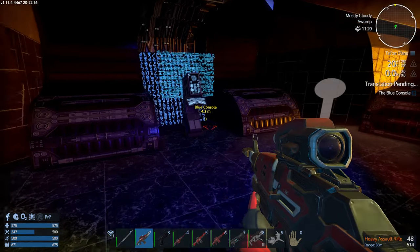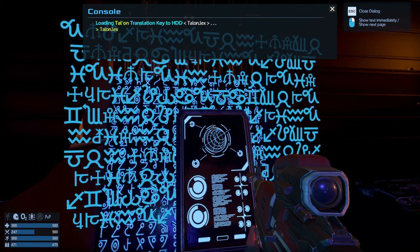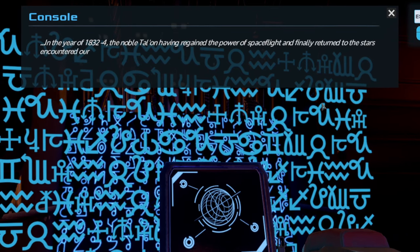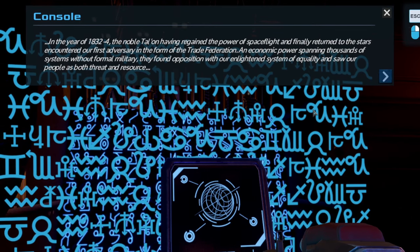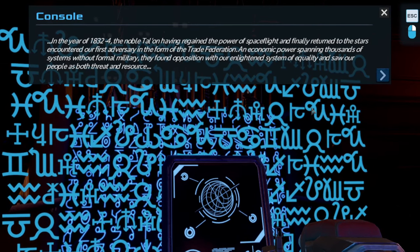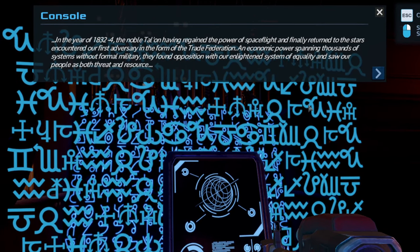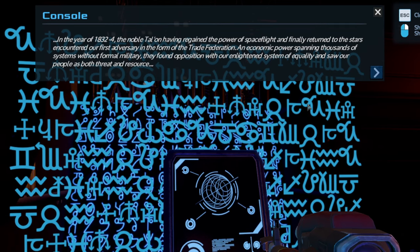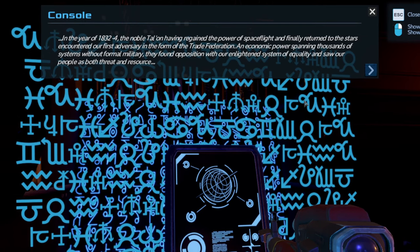I have completed the translation key, Commander. Please approach the blue console and confirm it is translating the Talon language correctly. Loading Talon translation key — Talon Lex added to database, forwarding to HUD and audio I/O. In the years of 1832-4, the noble Talon, having regained the power of spaceflight and finally returned to the stars, encountered their first adversary in the form of the Trade Federation — an economic power spanning thousands of systems.